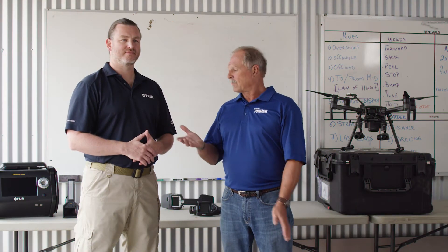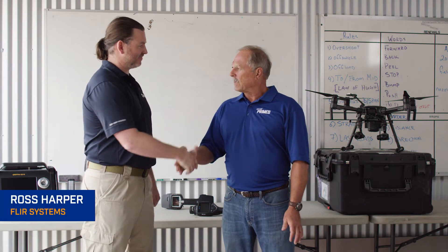We've got a guest with us today, Ross Harper. I'm glad you're here with us. He's from FLIR Systems and is a subject matter expert on explosives. We're going to ask him a few questions today about ECPs.